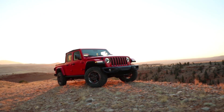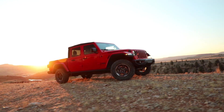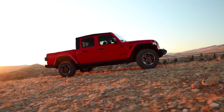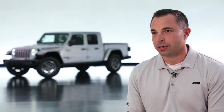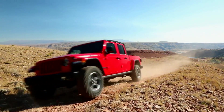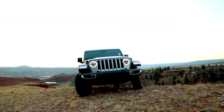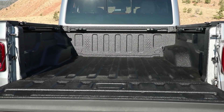The Rubicon has a 4.10:1 rear axle ratio that, combined with the transfer case, gives an amazing crawl ratio that kills the segment — 84:1 for the manual and 77:1 for the automatic. The approach angle is a best-in-class 43.6 degrees on the front, and a best-in-class 26 degrees in the rear.